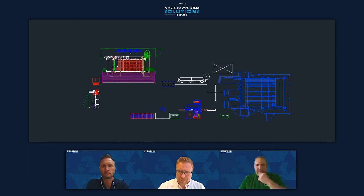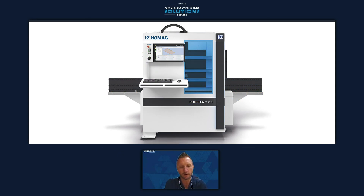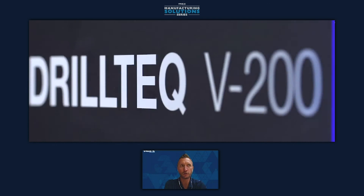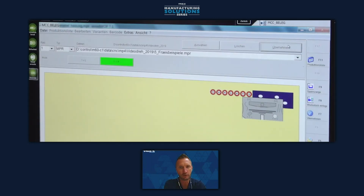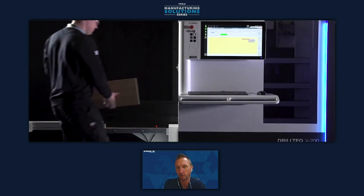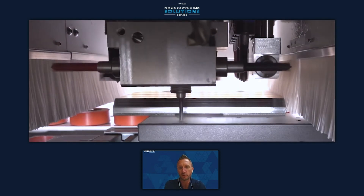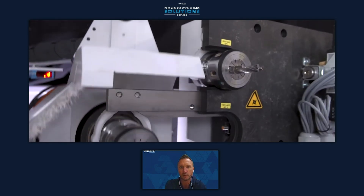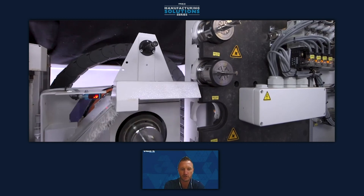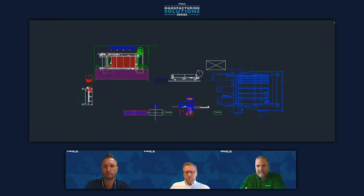After edge banding is applied, we go to the vertical machining center — the DrillTech V200. This is an alternative to a traditional pod-and-rail-based machining center. A traditional pod-and-rail machine is very functional, with the ability to drill vertically and horizontally, groove, route, and shape parts. The downside is that as batch sizes get smaller, the time associated with moving rails and setting up pods to machine a handful of parts becomes problematic — you spend more time setting up than drilling and shaping. That's where vertical machining centers come in: zero setup, as an alternative to a traditional pod-and-rail machine.